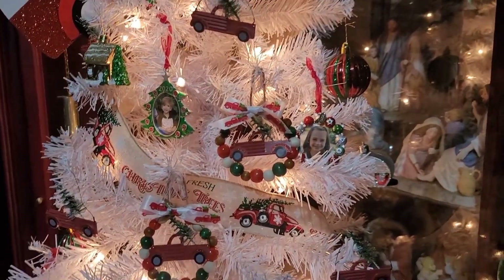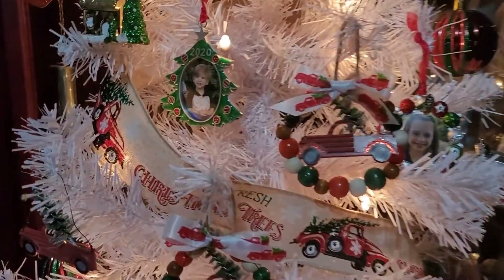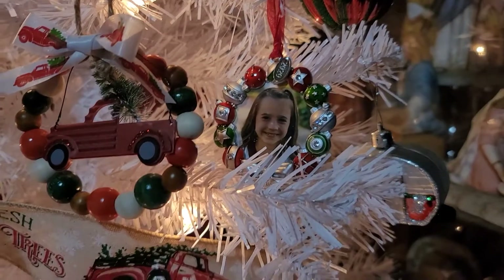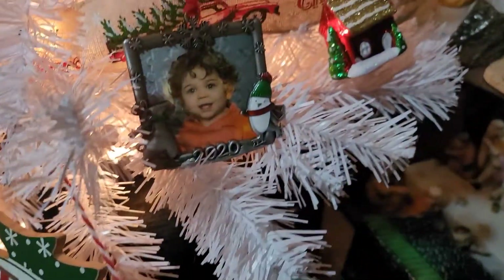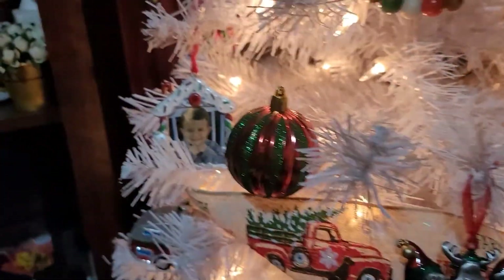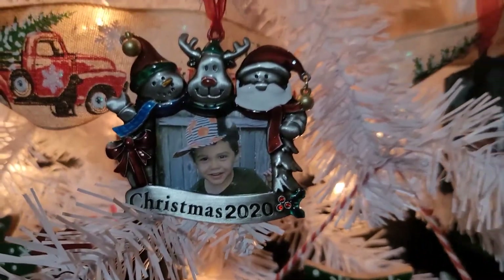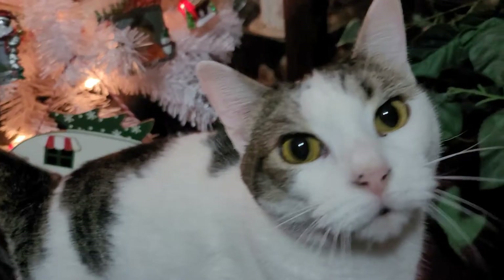The first thing I got for Christmas were these sweet ornaments that my daughter-in-law gifted me of my grandchildren. Look at the ornaments, look how adorable they are! They are so cute. And here's Pretty — hi, Pretty, hi girl!